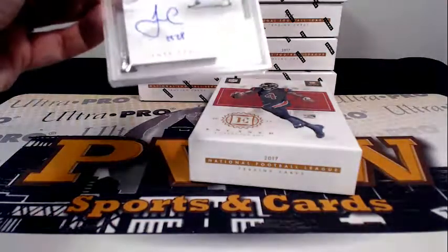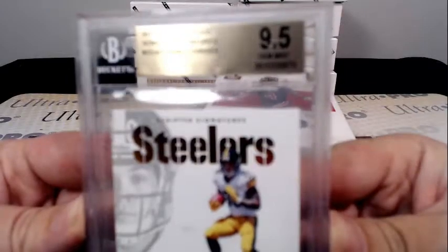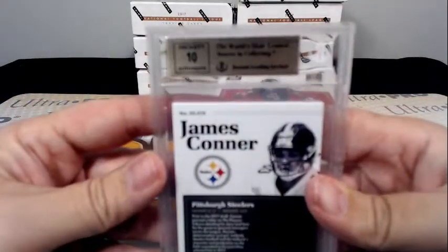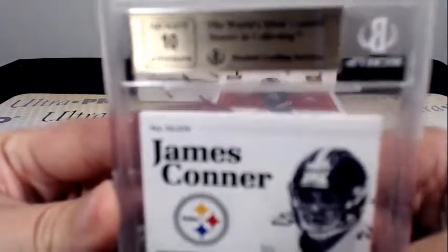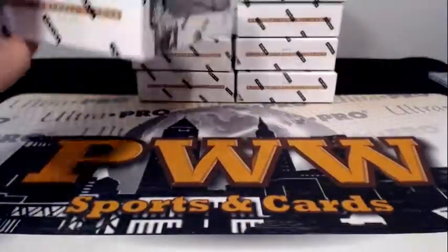Our graded card is a James Connor 17 of 75. It is a 9.5 on the card and a 10 on the auto, going out to Pittsburgh. Pittsburgh is Eric L — congratulations Eric. That's box one.